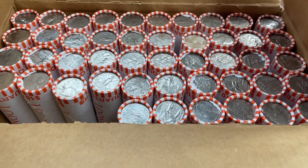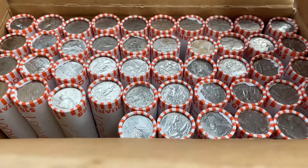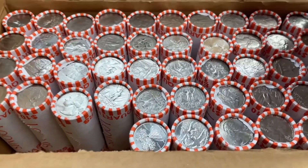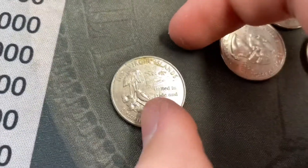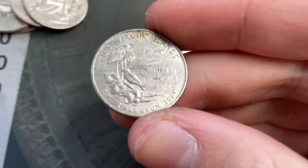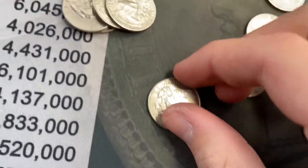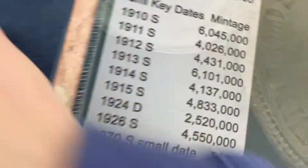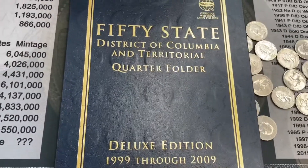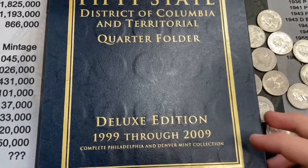We are on roll four and this usually wouldn't be a find at all, but this is an amazing find for me. This here is a Denver-minted US Virgin Islands quarter — very beat up, but that's fine. The reason I'm super excited about this is my states and territories quarter album.